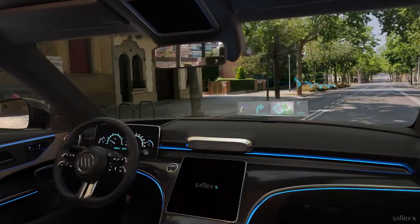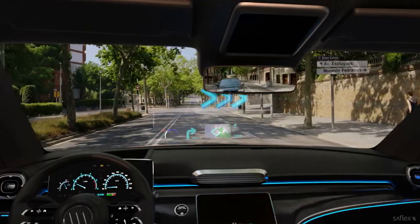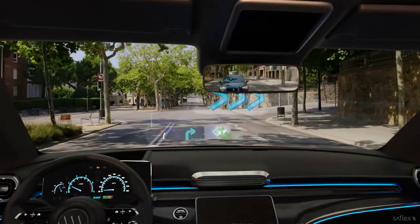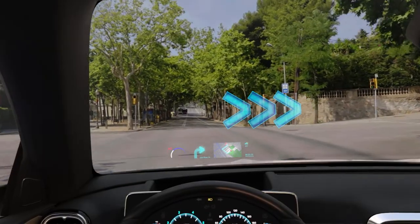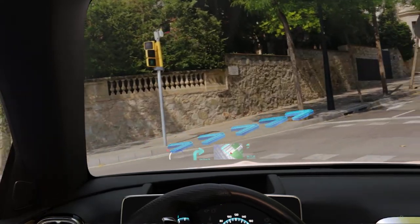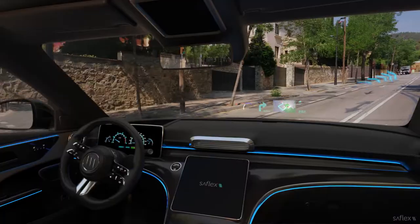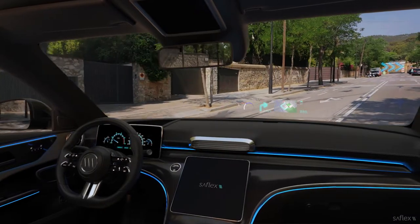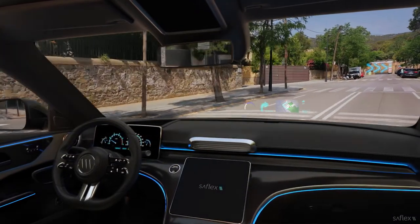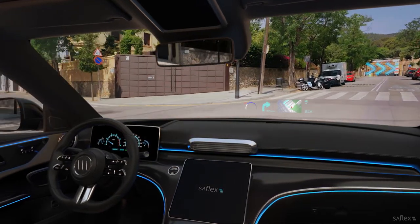Augmented reality merges virtual information with real life. In these systems, visual cues from various sensors aid the driver in navigating and can even help avoid collisions. These AR capabilities are available today, thanks to dual-plane head-up displays, which project two sets of images — one at 2 to 3 meters and the other at 10 meters — overlaying digital content to the real world.